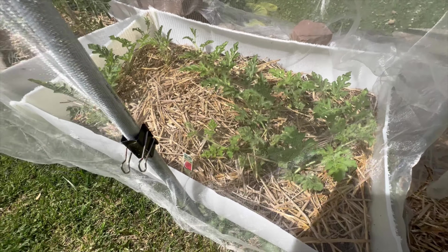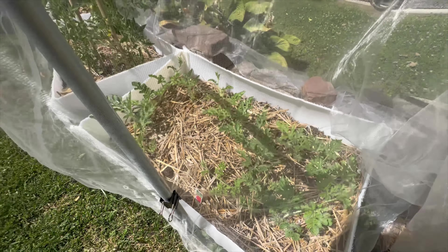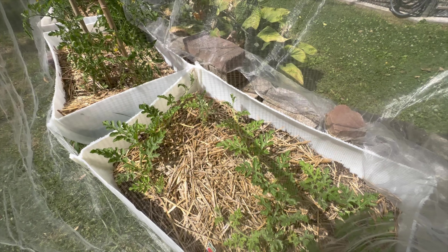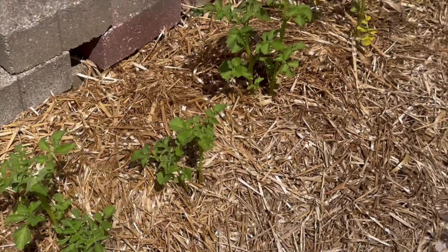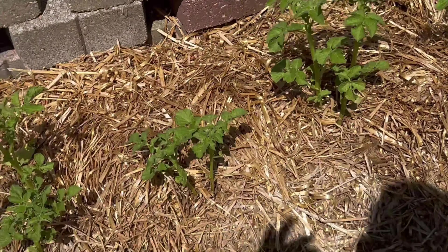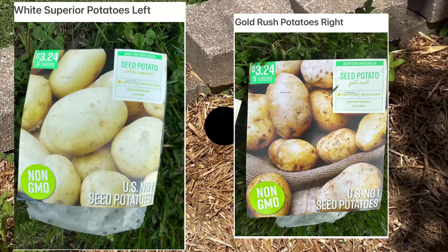My watermelon — no watermelon yet but I got a couple of blooms on it. I saw a couple of blooms before. I see one right there, it's hard for me to see the sun on the screen. And then we got potatoes — two types of potatoes I'll show on screen. And then we got raspberries.